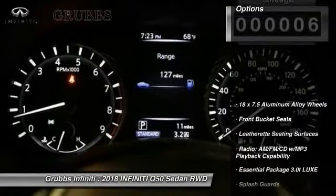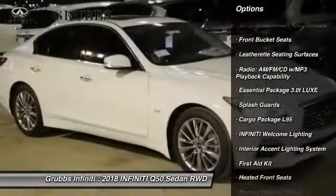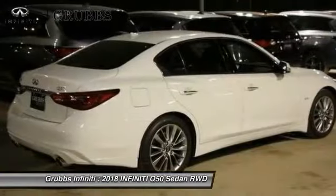Here are some of this vehicle's great options: traction control, remote engine start, power passenger seat, dual airbags, air conditioning, leather wrapped steering wheel, power steering, and four wheel disc brakes.